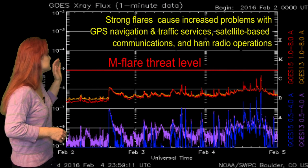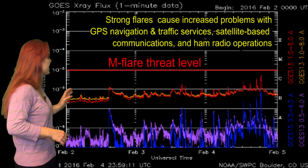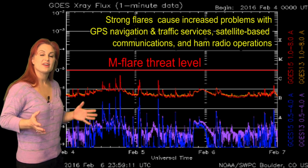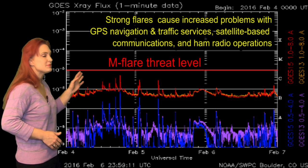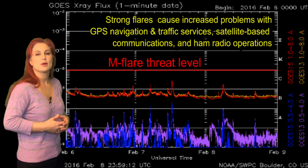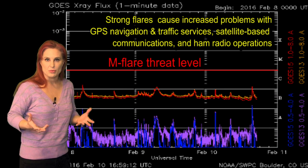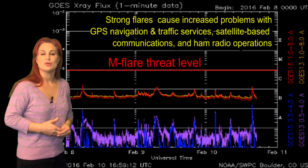Switching to our M-flare threat meter, you can see we've been well below the M-flare threat level for quite some time now. We've had a few active regions that look like they were showing signs of life, but as soon as they showed signs of life, they die back down again. So it's kept us popping flares right around the C-class level, and that's going to continue for the indeterminate future. So you amateur radio operators should be very happy — we won't have any radio blackouts or anything that looks like it's going to cause us any trouble over the next week.